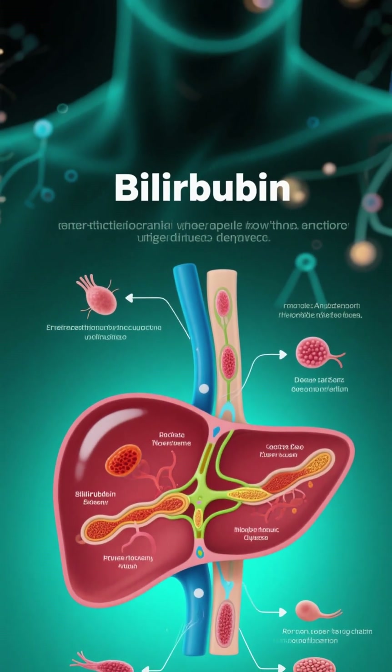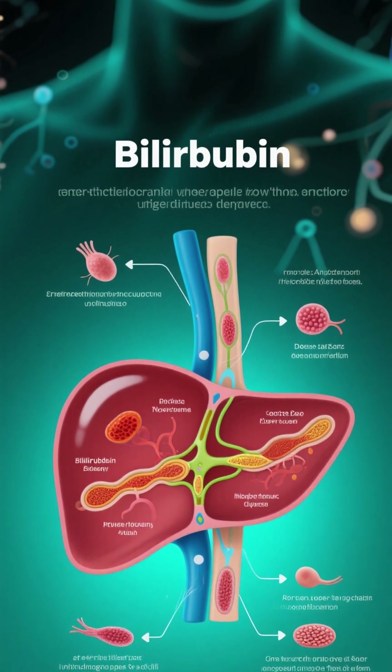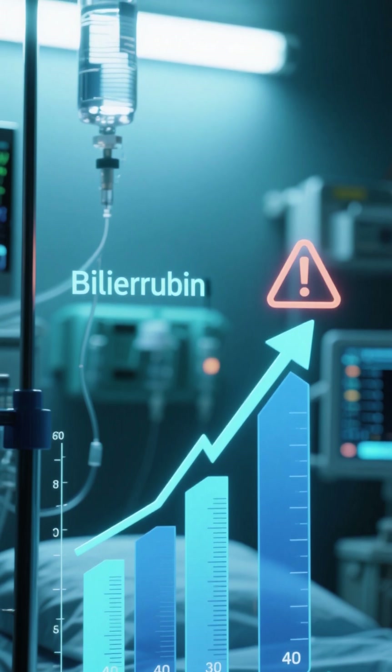Number 1: Jaundice. Jaundice is a condition that causes the skin and eyes to turn yellow. It happens when there is a buildup of bilirubin, a yellow substance found in bile, which is a fluid that helps digest fats. When bilirubin levels become too high, it can cause jaundice, and the most common cause of jaundice is liver damage.